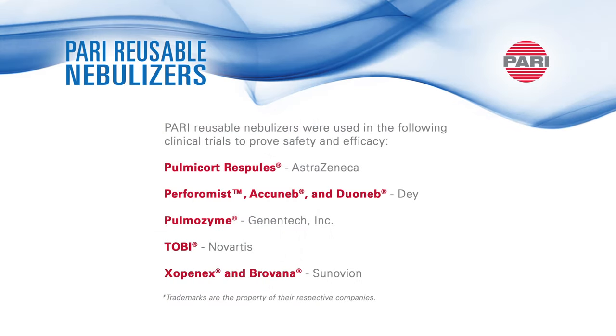Overall, efficient aerosol delivery — including consistent particle size and the breath enhanced feature — are some of the many reasons why PARI has been used in clinical trials to prove safety and efficacy for a range of medications.